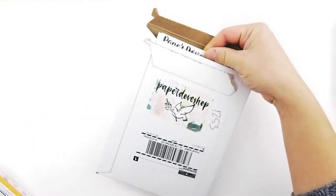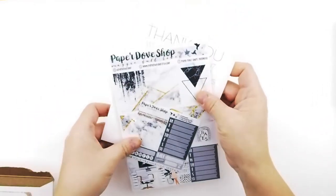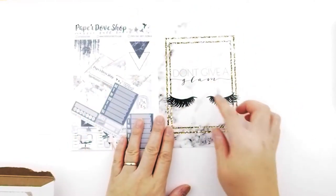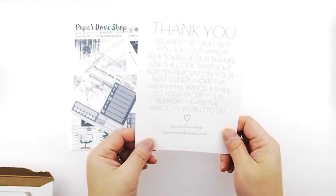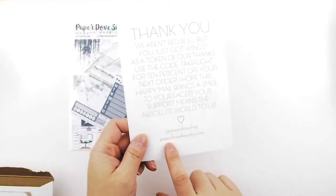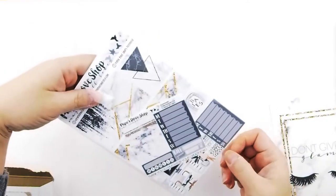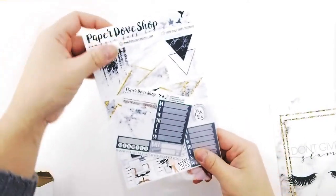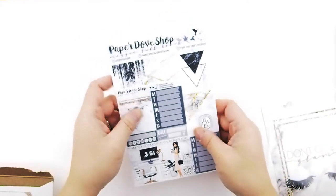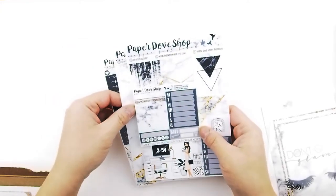This is from Paper Dove Shop. I got her marble kit — when you order from her you get this huge journaling card that says 'Don't Give a Glam,' and at the back is a thank you with her Instagram and Etsy shop. Most of the stickers I bought from all the shops are Erin Condren size, but Erin Condren stickers do fit in a Happy Planner — you just have to be creative.